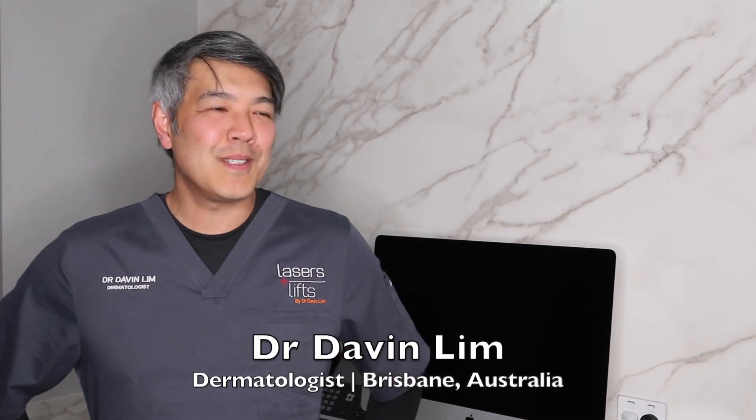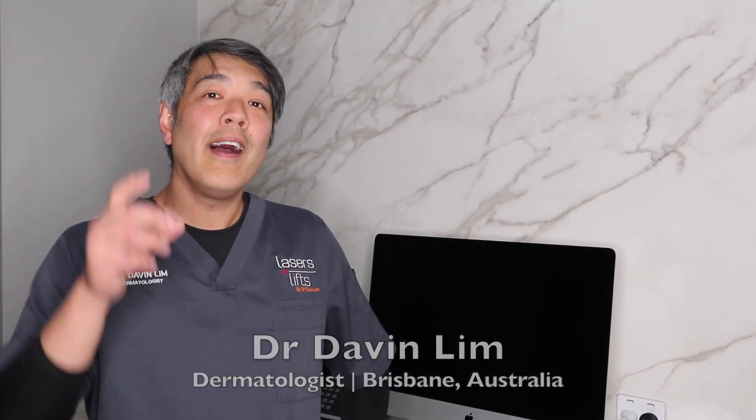Hey guys, Dr. Daniel Lim, board-certified laser dermatologist. Today we'll be talking about why lemon juice belongs in your Corona beer, and not on your skin.